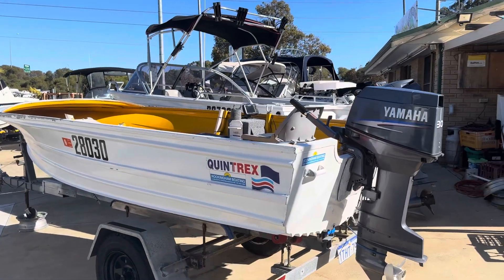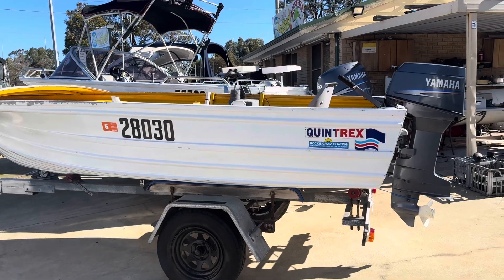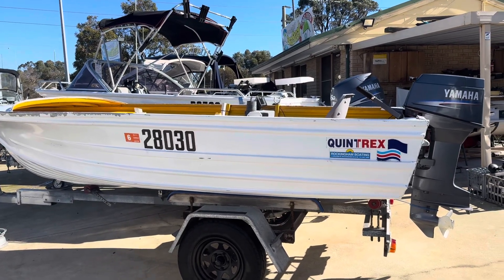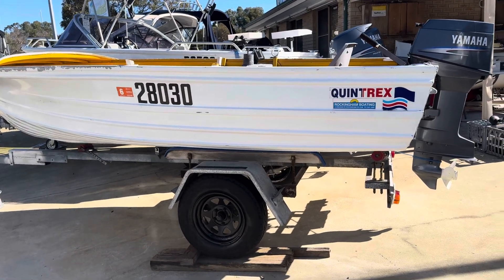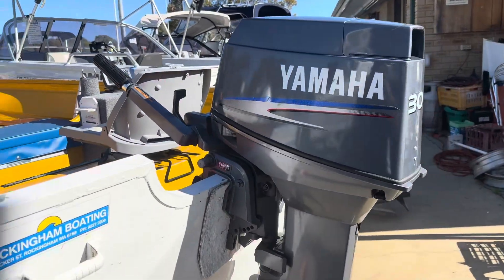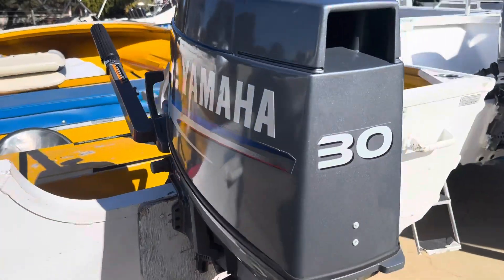Just a quick little one — selling this for a guy who dropped it off from Jero. It's a little Quintrex open dinghy, an older boat but in great condition. The trailer is really solid — super solid. It's got a 2005/2006 model 30 horsepower Yamaha three-cylinder. That's a neat little boat.